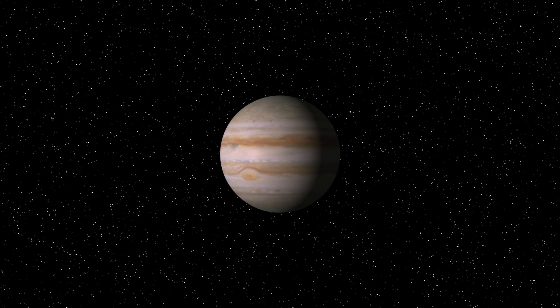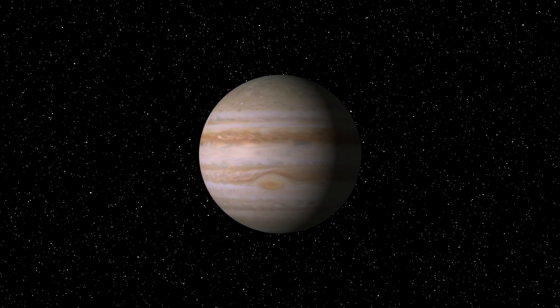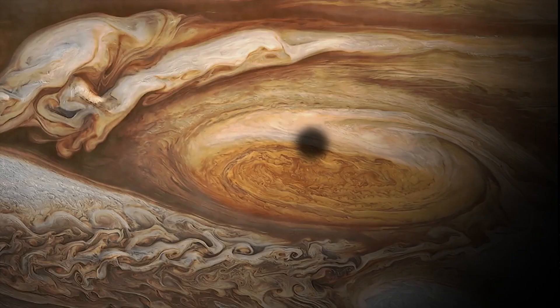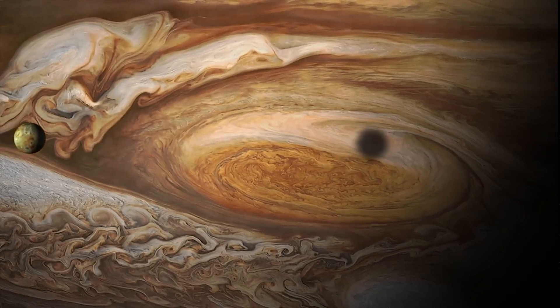Tell us about storms on Jupiter. So the storms on Jupiter, they're actually similar to the Earth, but they're much, much more powerful. The winds around the Great Red Spot are hundreds of miles an hour — three, four times the fastest speed that we see here on the Earth.